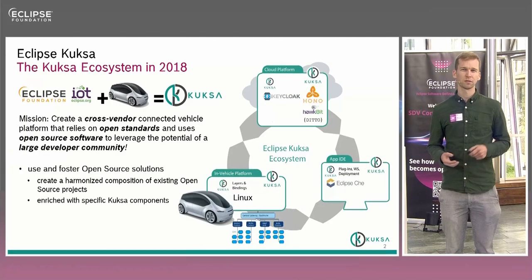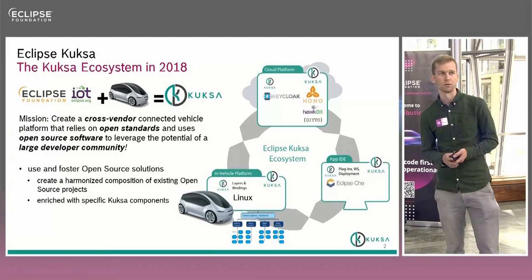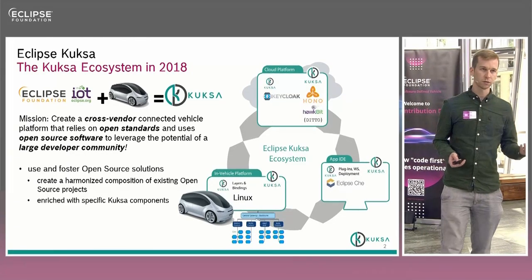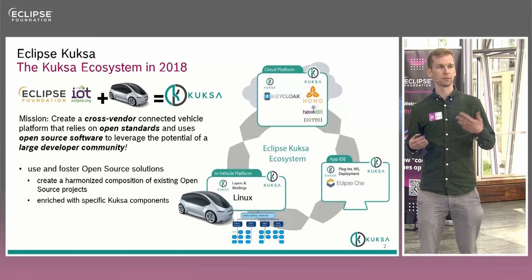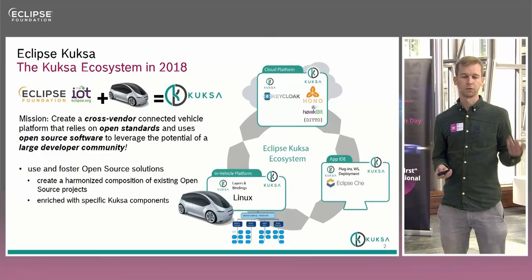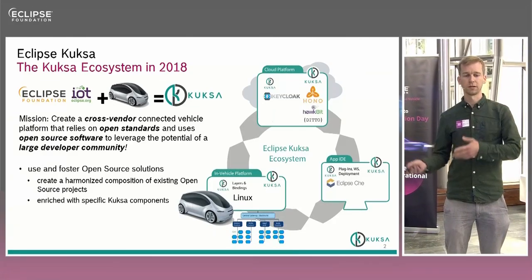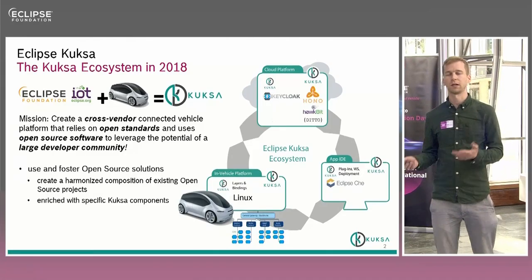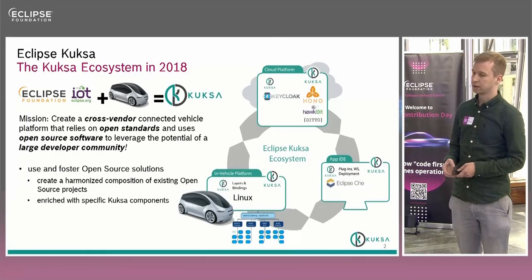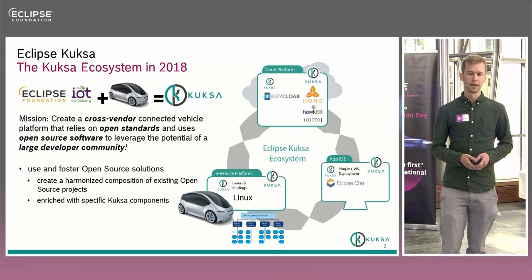Fast forward four years, this somehow aligns with the goals of the SDV project, at least in my perception, and this is part of the reason why Kuksa is now presented in this context. The idea was to enable the whole development cycle of connected vehicle apps: you have an IDE to develop your apps, the opportunity to push those apps to a cloud platform, an app store to download applications to a specific vehicle, where it is executed in the vehicle platform. The idea was to combine a lot of different open source technologies into this common ecosystem.